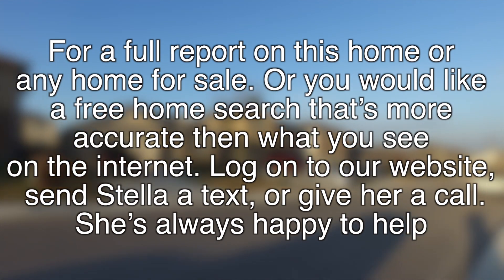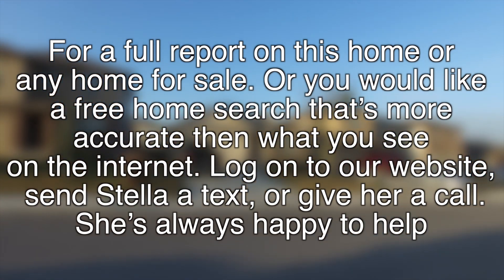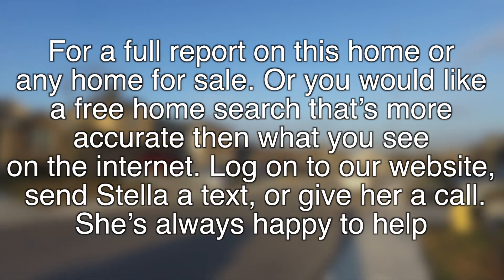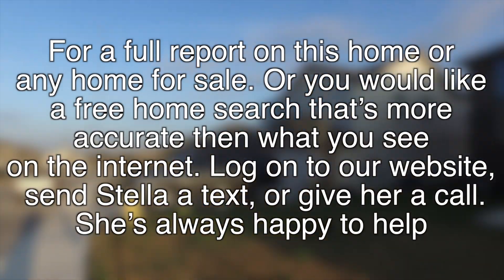For a full report on this home or any home for sale, or if you'd like a free home search that's more accurate than what you see on the internet, log on to our website, send Stella a text, or give her a call — she's always happy to help.